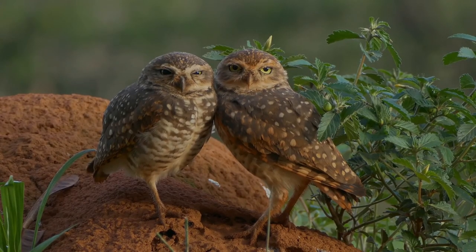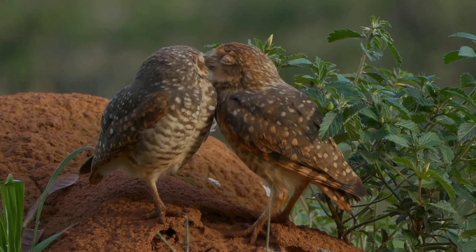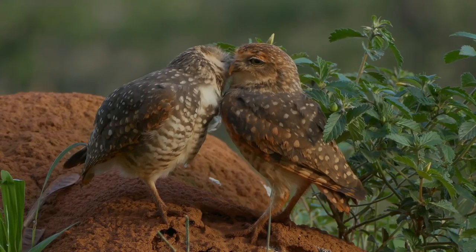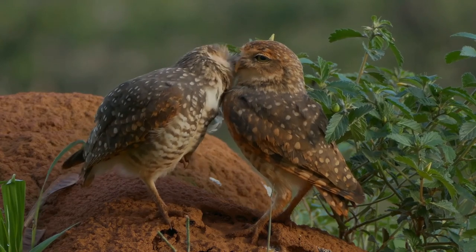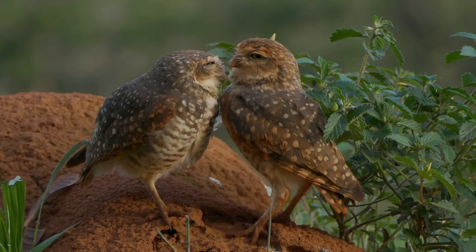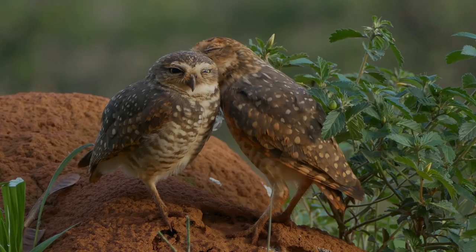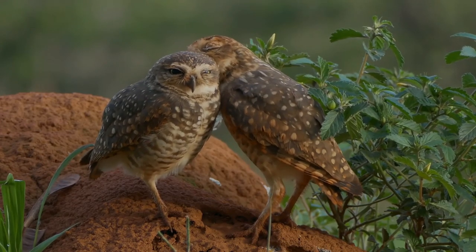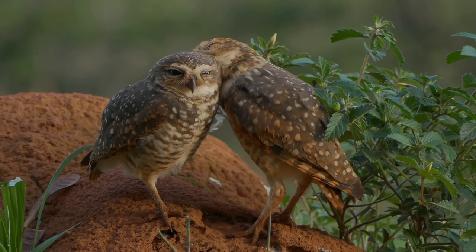When hunting, they wait on a perch until they spot prey. Then they swoop down on prey or fly up to catch insects in flight. Sometimes they chase prey on foot across the ground. The highly variable diet includes invertebrates and small vertebrates, which make up roughly one-third and two-thirds of the diet, respectively. Burrowing owls mainly eat large insects and small rodents. Although burrowing owls often live close to ground squirrels, they rarely prey upon them.